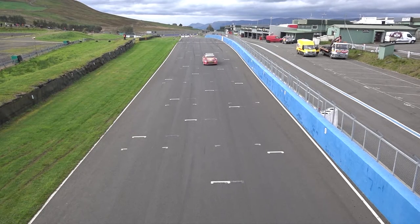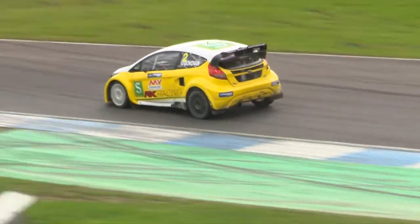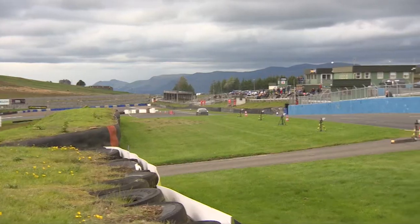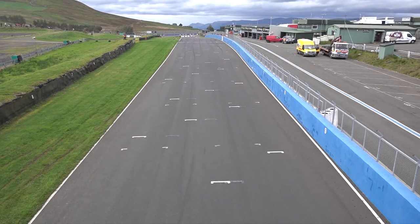We're already on lap three, the penultimate tour here at Knock Hill. Going joker on that lap was Julian Godfrey from third position, so he gets out of the way of Derek Toehill, slides through that chicane and onto the start-finish straight, dropping back down to fourth place. Sadly, the difficult start of the race for Julian Godfrey is putting pay to that.